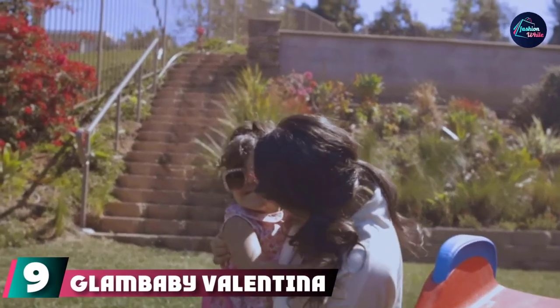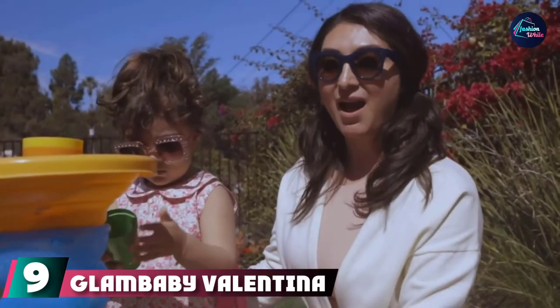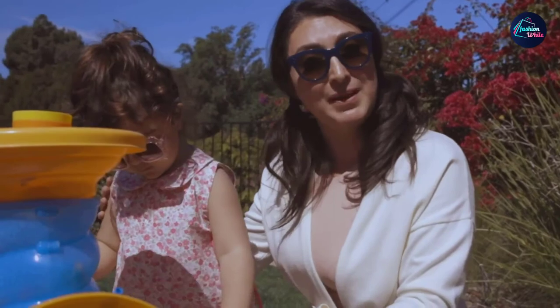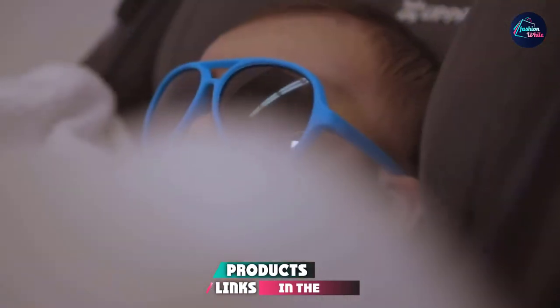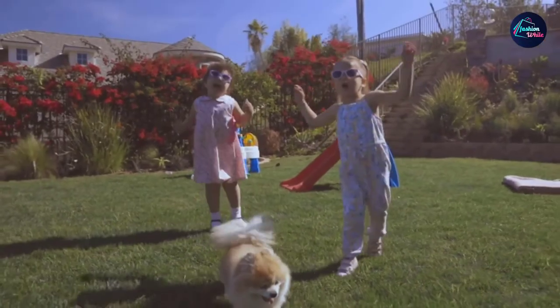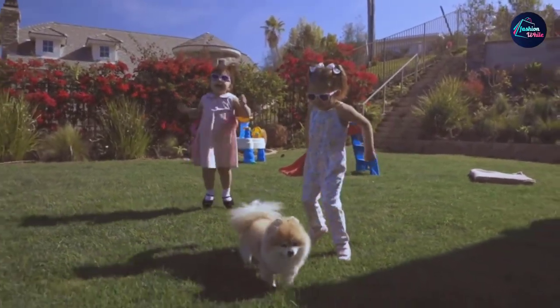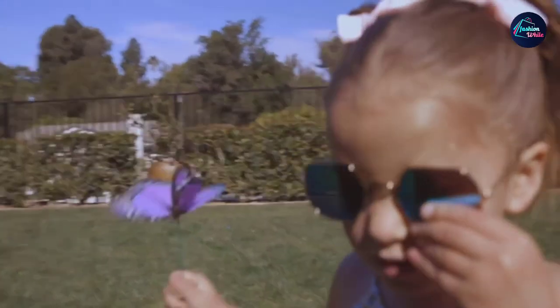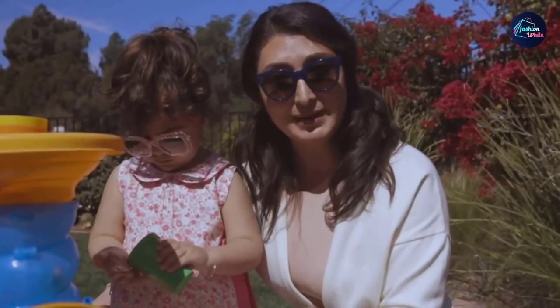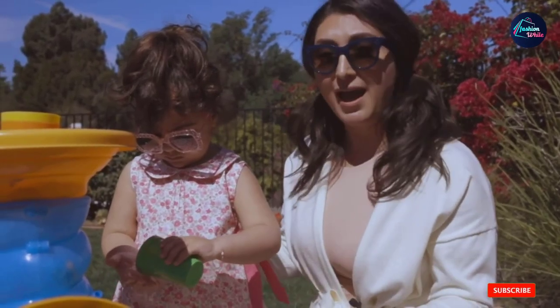At number 9 we have Glam Baby Valentina Sunglasses. Pop stars, step aside — these fabulous shades make any toddler instantly red carpet ready. But they're not all flash and jewels; they provide 100% UV protection too. As their name implies, Glam Baby is all about the glam, and they have baby and toddler shades in lots of fashionable and retro styles.